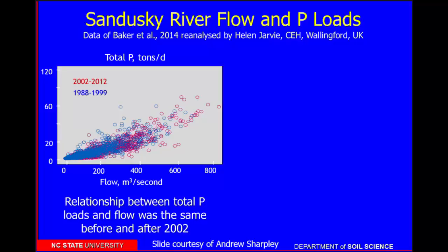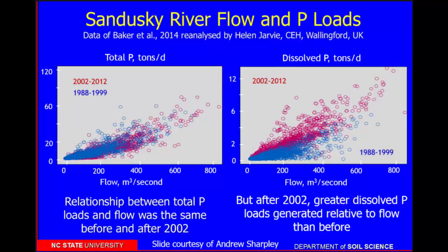Dr. Smith had a great article in the Journal of Soil and Water Conservation talking about all the different contributors of phosphorus in that watershed and changes in management practices that may have caused the decrease and then the increase. Helen Jarvie — who I think is absolutely brilliant — reanalyzed the data and looked at trends of total P versus flow. After 2002 when soluble P started going up, there were greater dissolved phosphorus loads generated relative to flow than before. The question is: is it the soluble phosphorus loads that are triggering the blooms? Do we need to also be looking at soluble phosphorus?